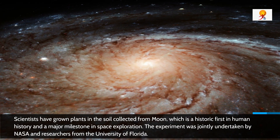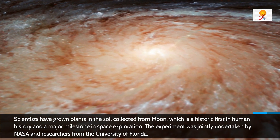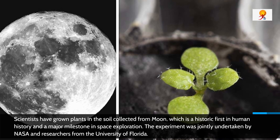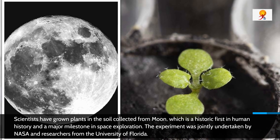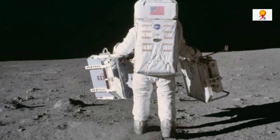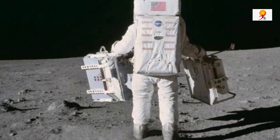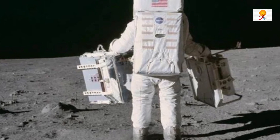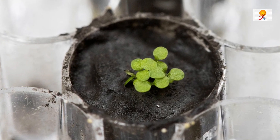This experiment was jointly undertaken by NASA and researchers from the University of Florida. They showed how plants can successfully sprout and grow in the lunar soil collected during the Apollo moon missions. Their study also researched how plants respond biologically to the lunar soil, also known as lunar regolith. The results have been published in the journal Communications Biology.